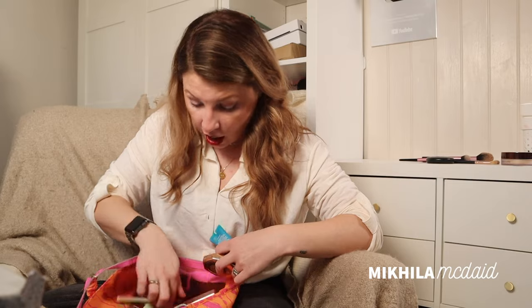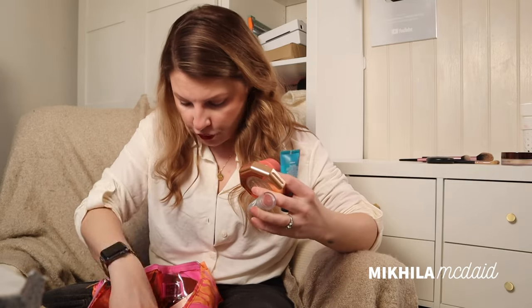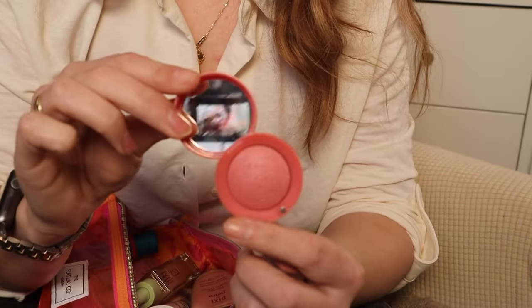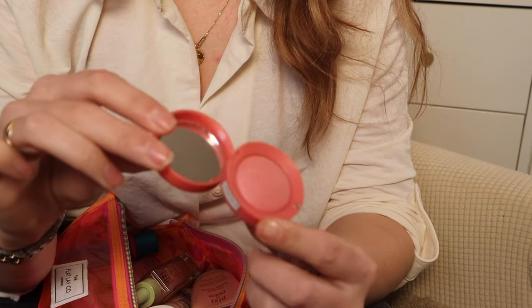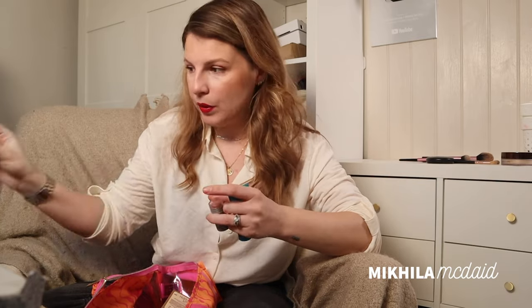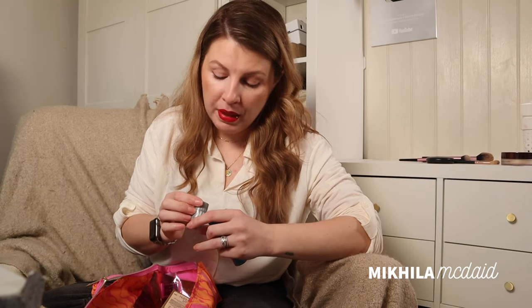I actually have four blushes in here including the Chanel one. There's the Bourjois Rose Frisson — Bourjois recently sent me a few bits from their 'We're Back' line, but this frosted rose was a little bit heavy for me, so that is going to leave the bag. And the Milk Makeup Work Lip and Cheek — this has been in my makeup bag for years. I got this as a freebie at Sephora, possibly the first time I went to New York with the kids, which would have been 2016.